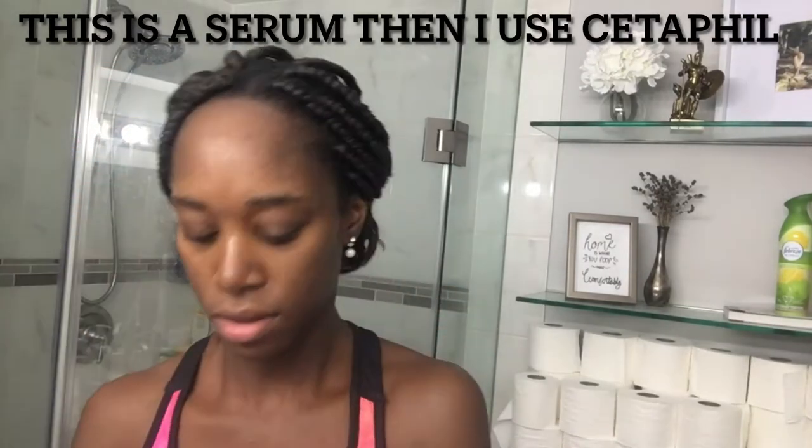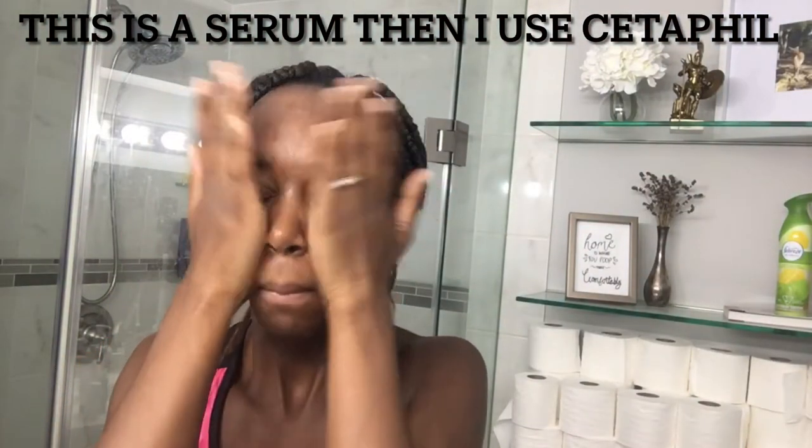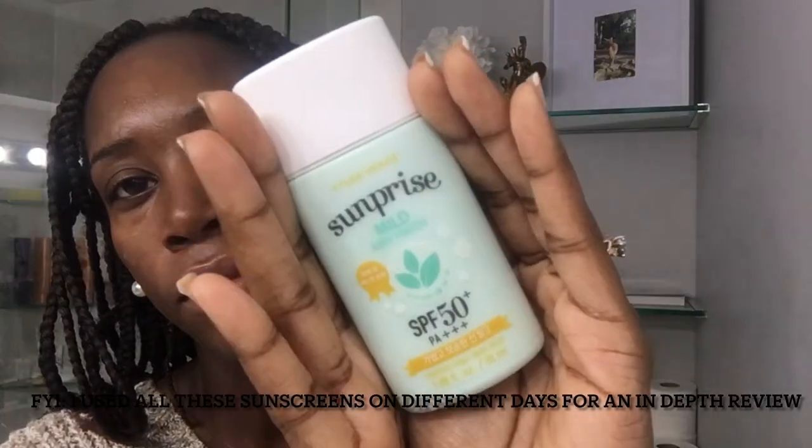Just so you know, this is what I put on my skin first — I do apply moisturizer because I find I can't just put on sunscreen by itself. So I just wanted to give you a heads up that I use that underneath.